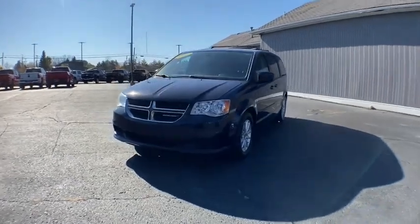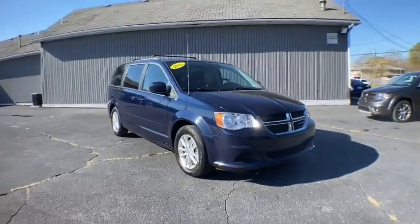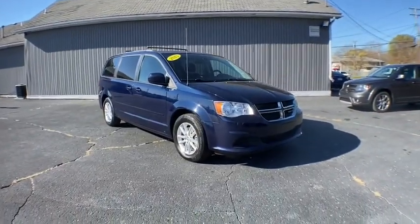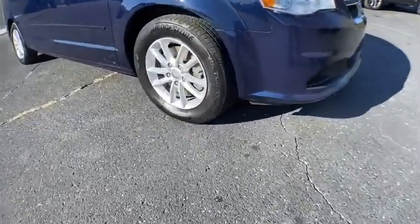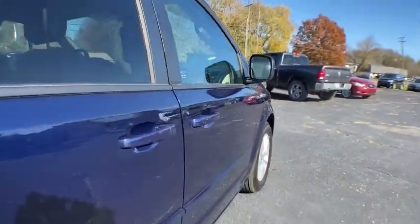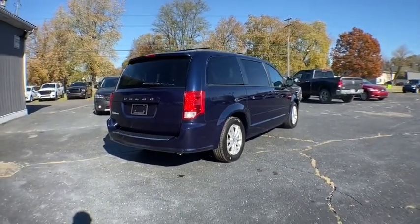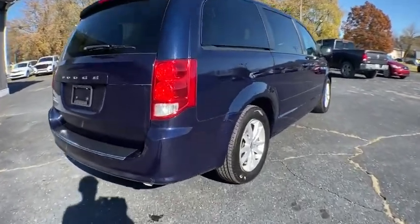Stop by and take a look at the 2015 Dodge Grand Caravan. The Dodge Grand Caravan received the government's highest front and side crash rating of five stars. Its vast interior is widely praised, with an innovative seating arrangement, versatile cargo storage, and enough entertainment features to keep the kids entertained on road trips.